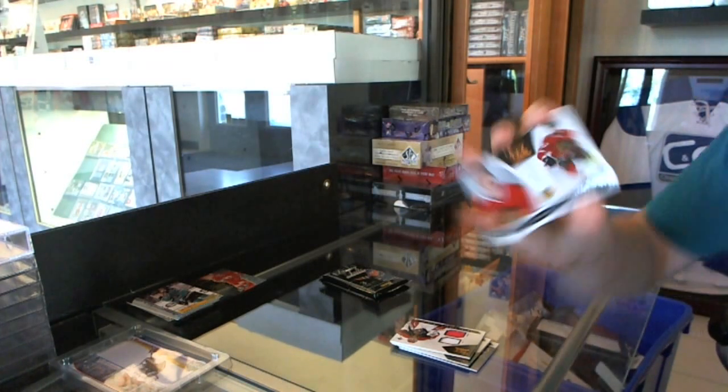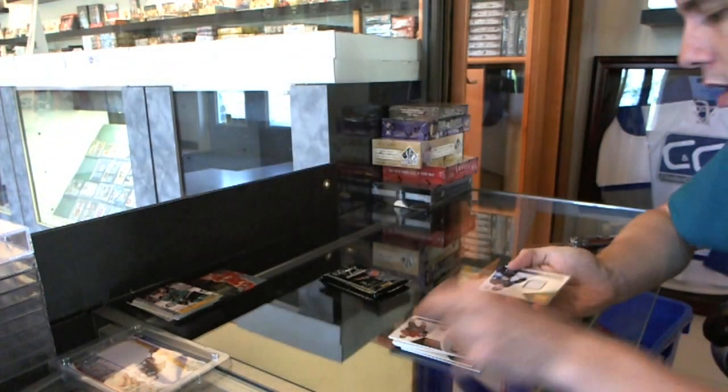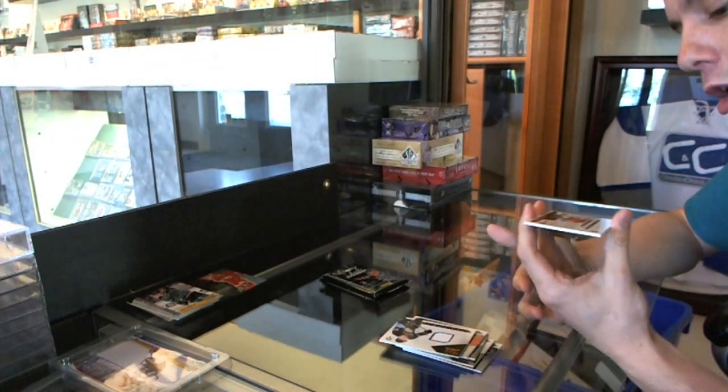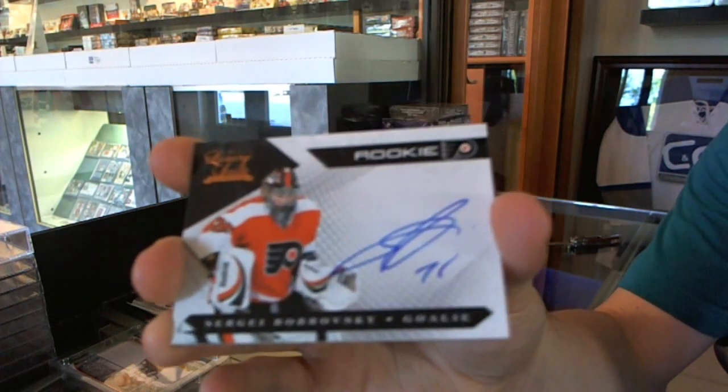We've got a rookie at $8.99 for the Chicago Blackhawks, Evan Brophy. We've got a jersey numbered to $5.99 for the Pittsburgh Penguins, Sidney Crosby. And we've got a rookie autograph numbered to $4.99 for the Philadelphia Flyers, Sergei Bobrovsky.